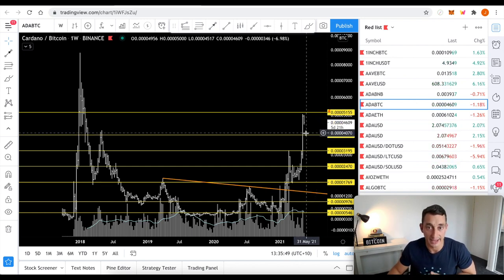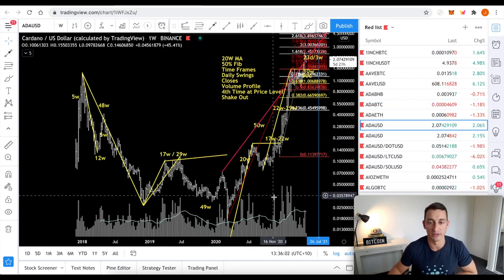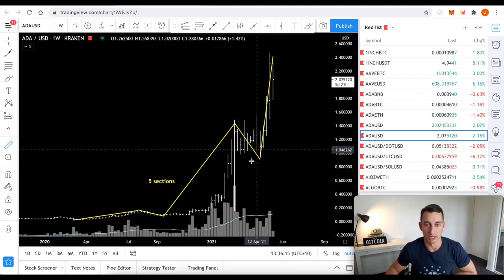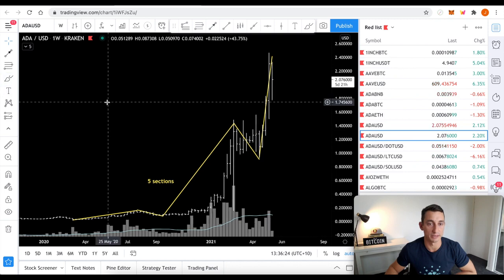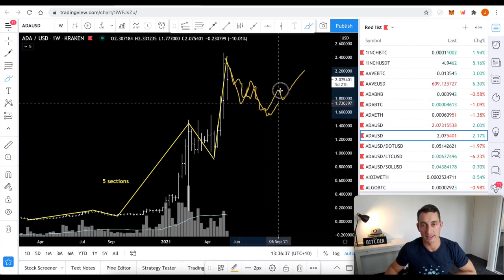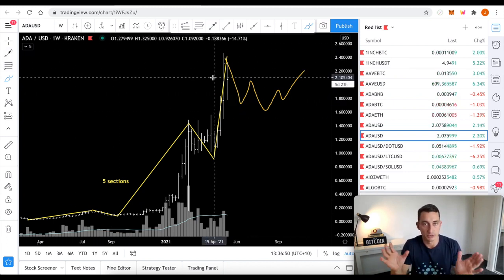Don't freak out if we get a pullback on ADA. We could even move down to these old highs of around 20% — that would be a 20% loss on Bitcoin value. In terms of USD, our level beneath us is somewhere around the $1.70 mark at this point in time. Otherwise we'd come all the way back to that $1.40–$1.50 level. If we happen to break down from that, then the show is over for now — that would be a very bearish sign for ADA, but I don't think that would happen. I suspect something like another one, two, three move: a bit of a correction, then we start to build up again, come down, test it again, start to build back up, and then we go — that is if we don't push further from here.